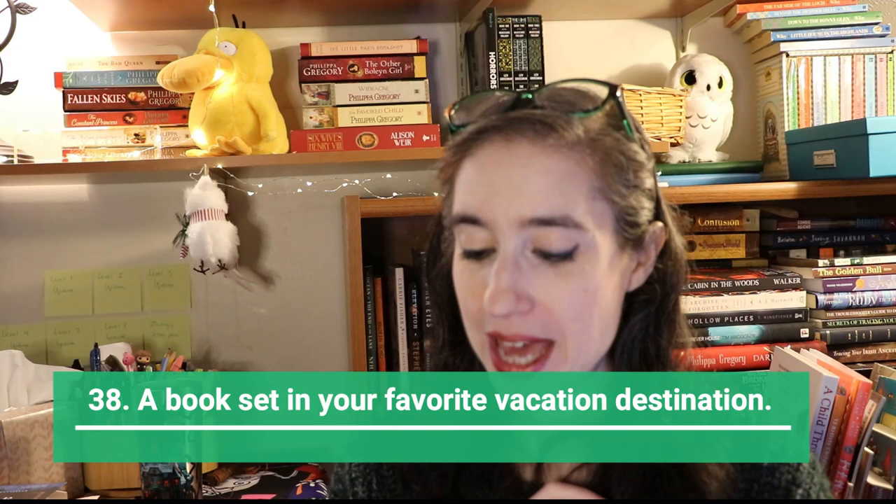Next is a book about girls in STEM. For children, you could do The Evolution of Calpurnia Tate by Jacqueline Kelly, where the main character wants to be a scientist. I also have Annihilation by Jeff VanderMeer, about a group of women scientists.